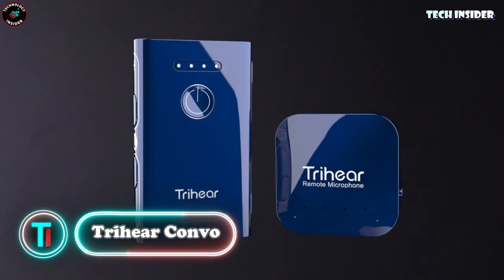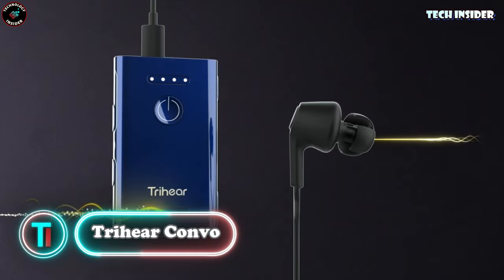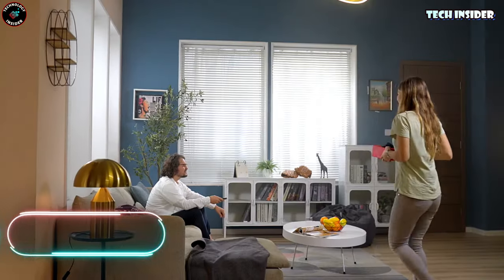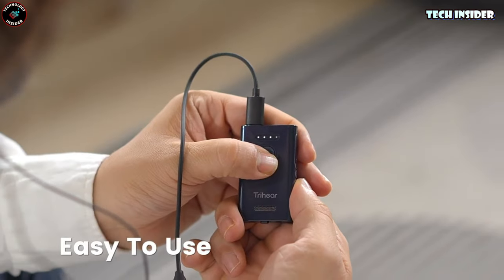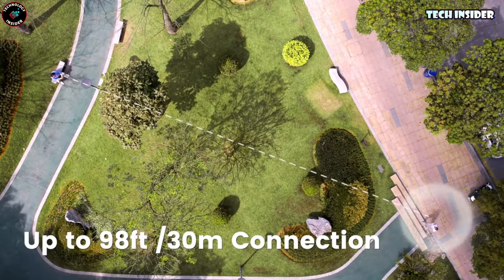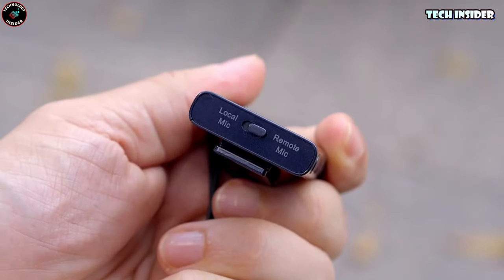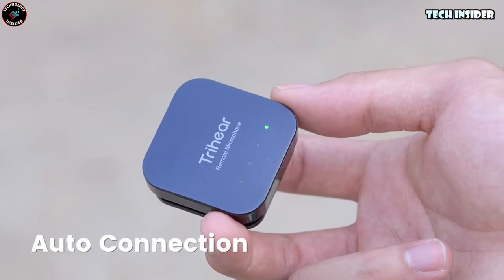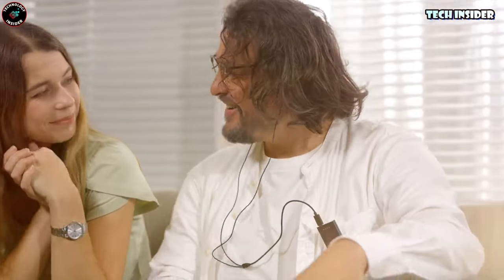Convo — the next generation hearing amplifier that's a game changer for seniors and adults dealing with hearing loss. It's about to revolutionize the way they experience sound. You can connect it to a remote microphone and stay connected up to an impressive distance of 98 feet, even in noisy environments. You get to customize your listening experience with separate volume control for each ear.